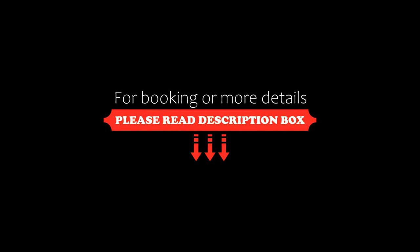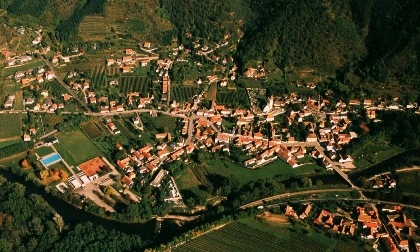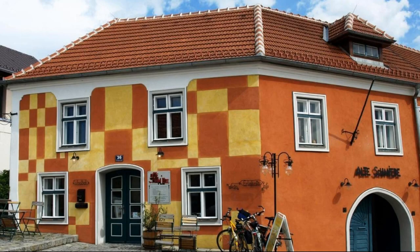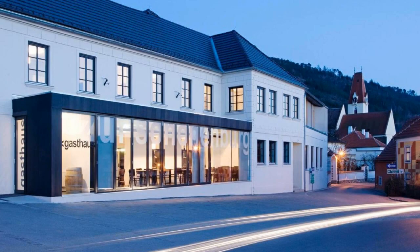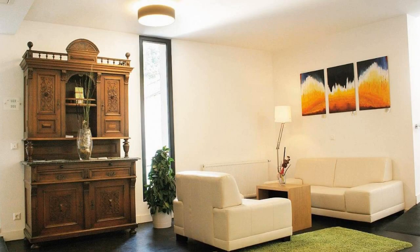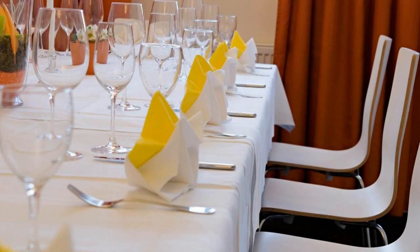The check-in time of this hotel is 3 pm and the check-out time is 11 am. Pets are allowed in this hotel. The hotel accepts major credit cards and reserves the right to temporarily hold an amount prior to arrival. Guests are required to show a photo ID and credit card at check-in.